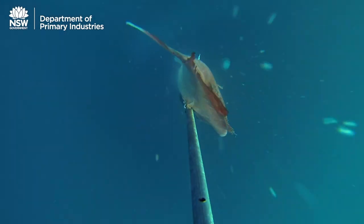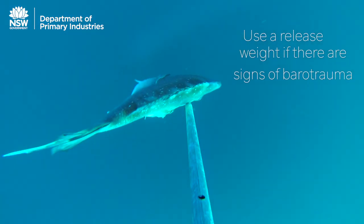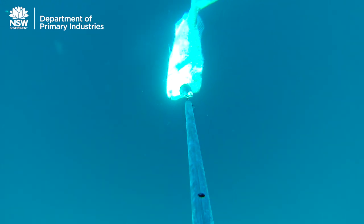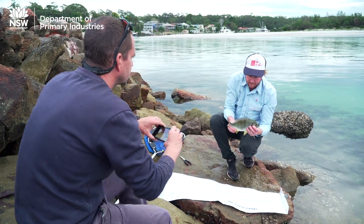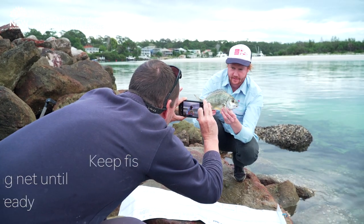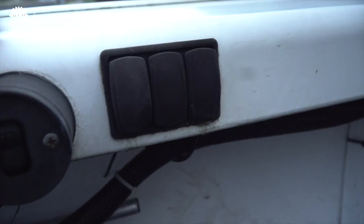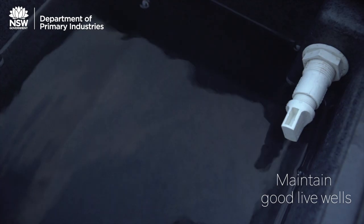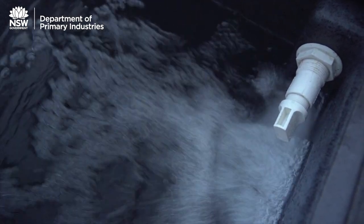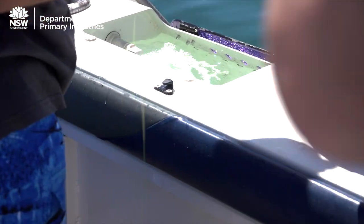If the fish has been pulled from deep water and shows signs of pressure-related barotrauma, you may need to use a release weight to take it back down to the level where it was hooked. If you want to take a photo or measure the fish, keep it in the water in your landing net while you get everything ready — time out of the water is critical. If you have to keep fish in a live well, it's best to use one that has a flow-through system, ensure the water is circulating properly, don't overcrowd it, and minimise the time you keep fish in there.